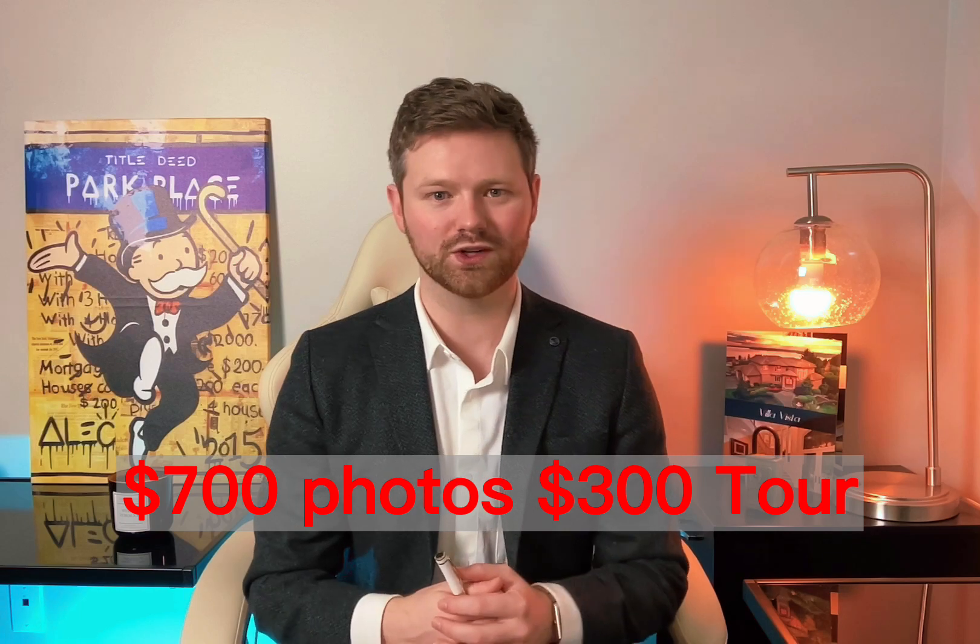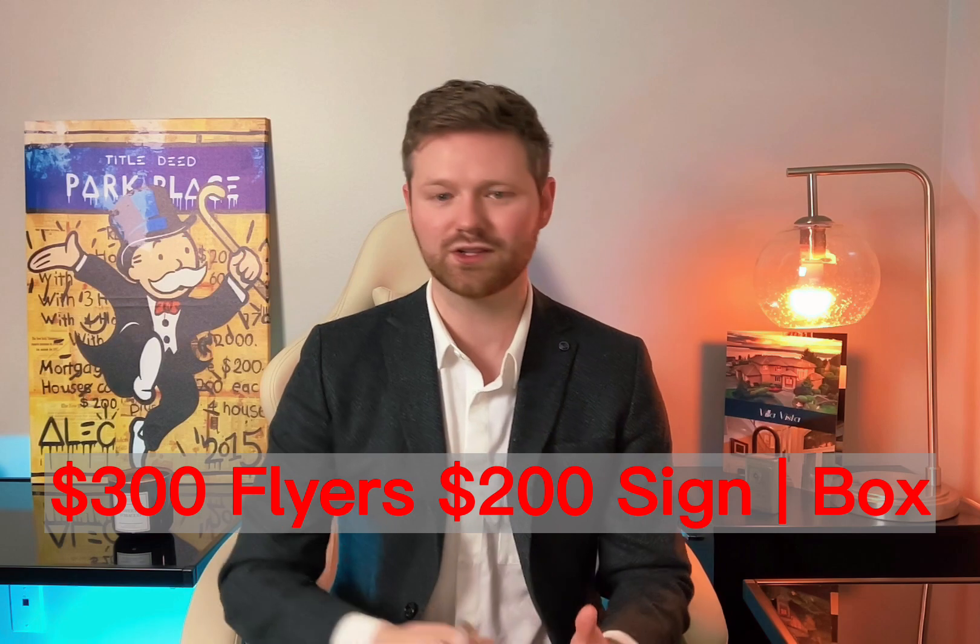Let's get into those specifics and find out what you actually made on the property. For this example, the marketing and expenses are not going to be extremely high because the price of the property doesn't necessarily warrant things like commercials, billboards, magazine layouts, or newspaper articles. So what's the actual cost likely to be? Let's pretend you're doing things at a really high level — you're spending $700 on high-end photography, $300 on a 3D tour, $300 on flyers, and $200 on a sign and lockbox. All of those costs total $1,500 out of pocket before you sell the property.